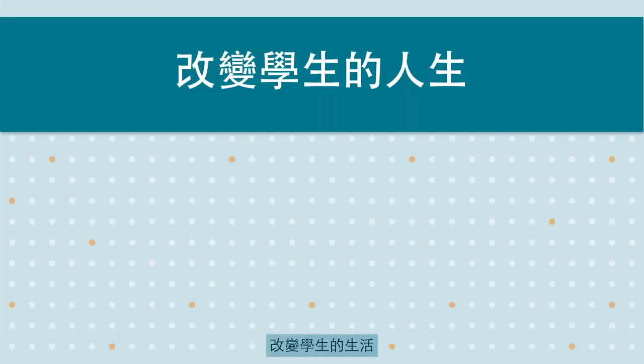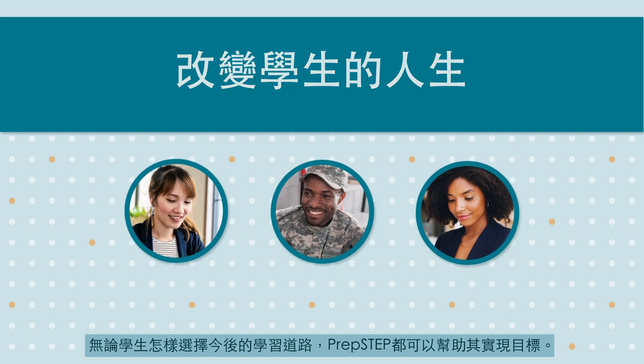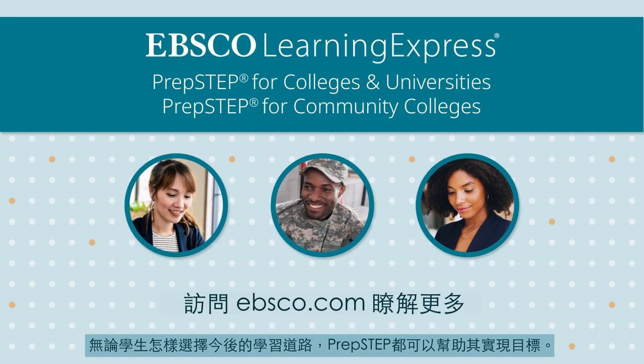Change the lives of your students by preparing them for success in college, in the workplace, and in life. Whichever path students pursue, PrepStep can help them achieve their goals.